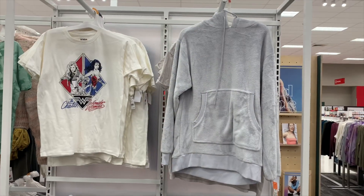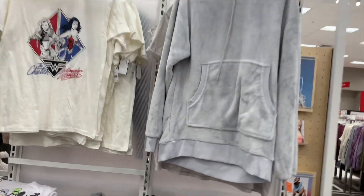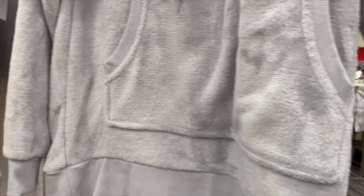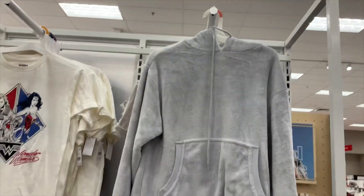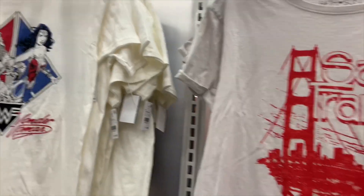The one on the left we've seen — the cheetah and Wonder Woman — but this one on the right looks like microfiber or suede plush, really soft. How much is it? It's $25 and it comes with a hood. There's only one here — it must have gone really fast. That definitely was not here last time.